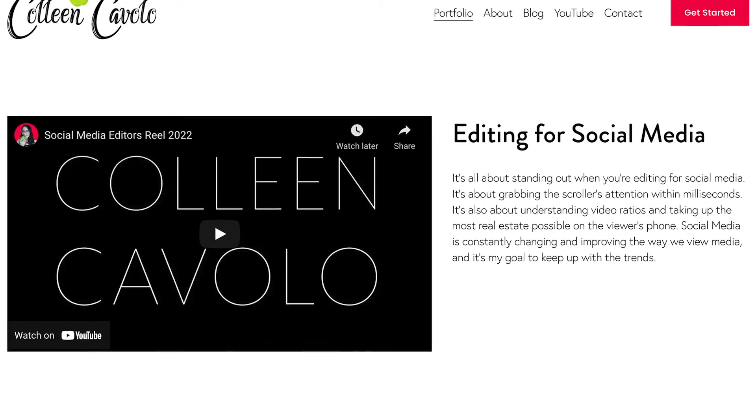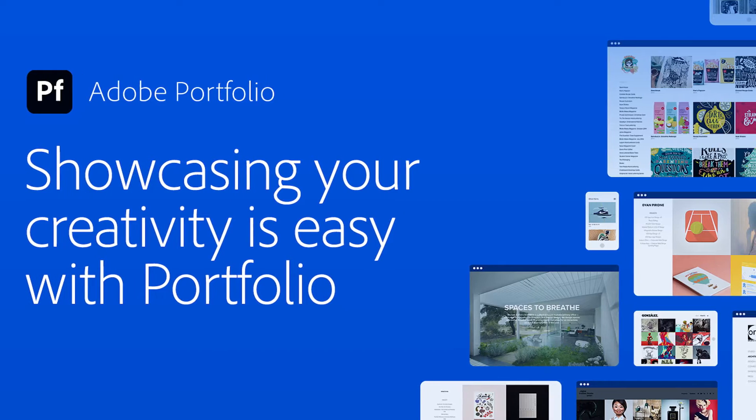If you have a website or an Adobe portfolio page, this can be a great opportunity to not only share your demo reel but also multiple other demo reels if you'd like. On top of that, you can also have a paragraph next to each video explaining a little bit more of what kind of content is in each video and how each specific video pertains to different clients.